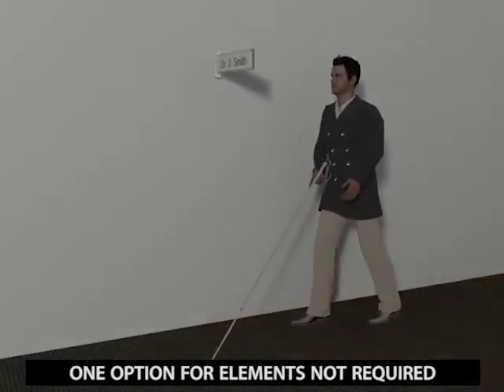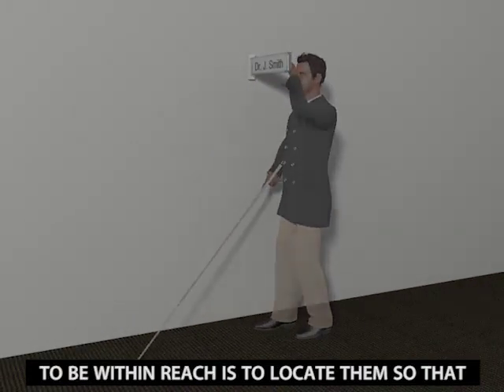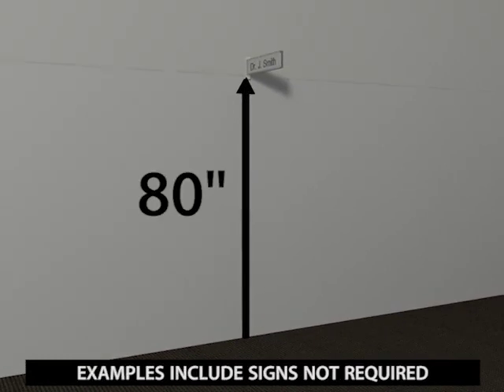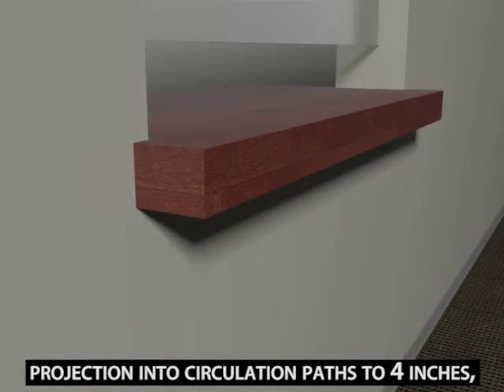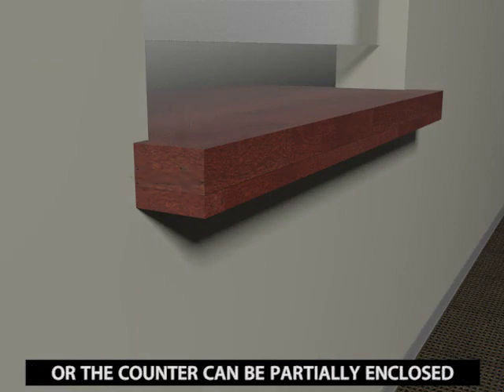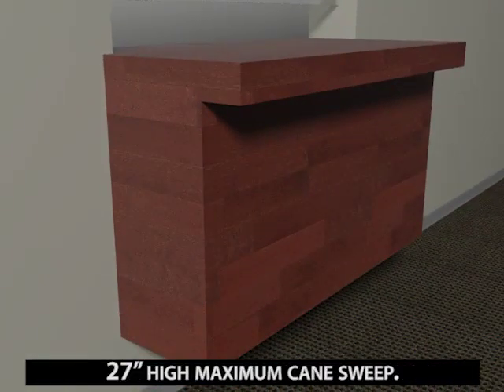One option for elements not required to be within reach is to locate them so that they provide a headroom clearance of at least 80 inches. Examples include signs not required to be tactile and sconces. Another solution is to limit an object's projection into circulation paths to 4 inches, such as a counter at a service window. Or, the counter can be partially enclosed so that it is detectable within the 27-inch high maximum cane sweep.